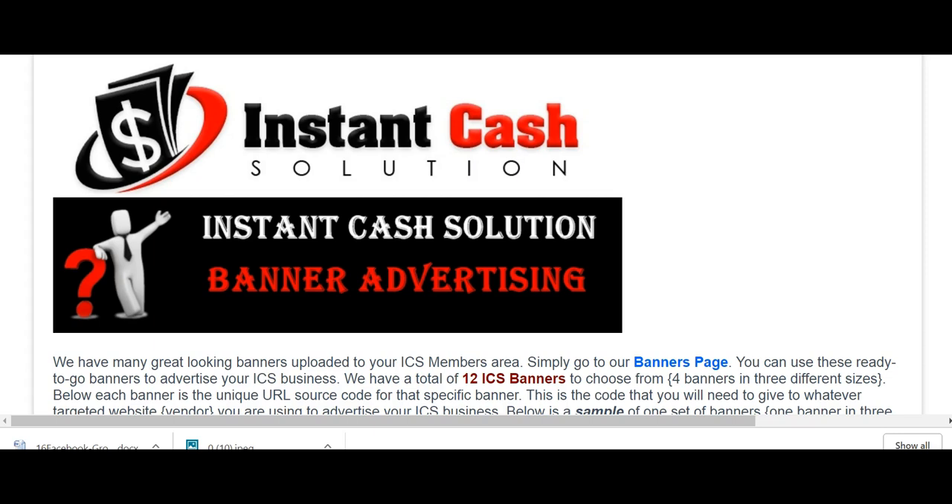We have Facebook images you can use if you're interested in going to different home-based business Facebook groups and putting these image ads there. You can post on social media as well — not just classified websites, but Instagram, Facebook, Pinterest, and all the social media platforms. You can even do video. It's a plethora of places to do this, and it's one of the simplest approaches — using ads in conjunction with a recorded message.